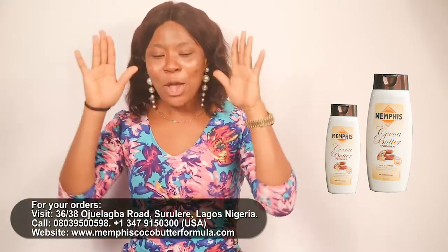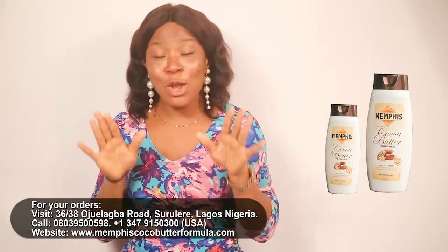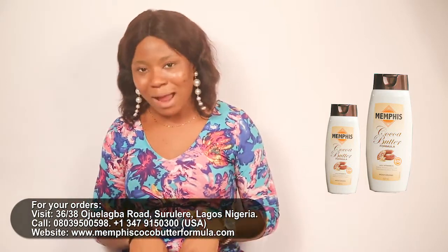What sweetens the deal even more is that it is anti-aging — it would make you look younger than you are. It also corrects skin pigmentation and protects you from UV radiation.